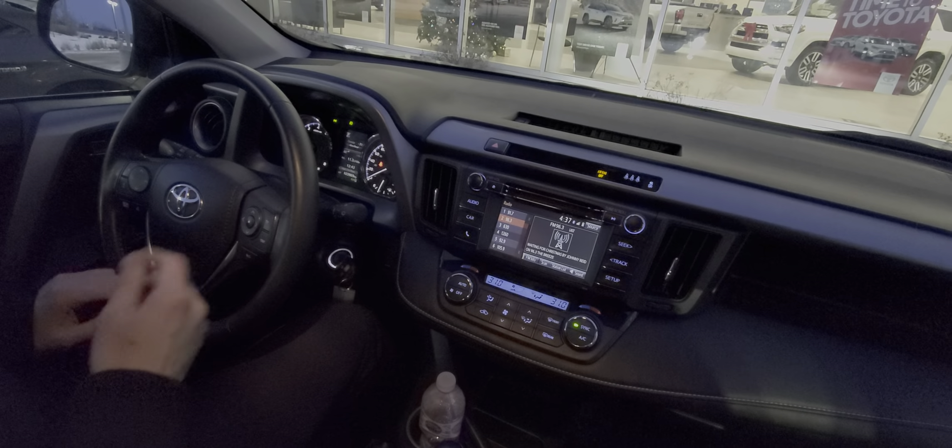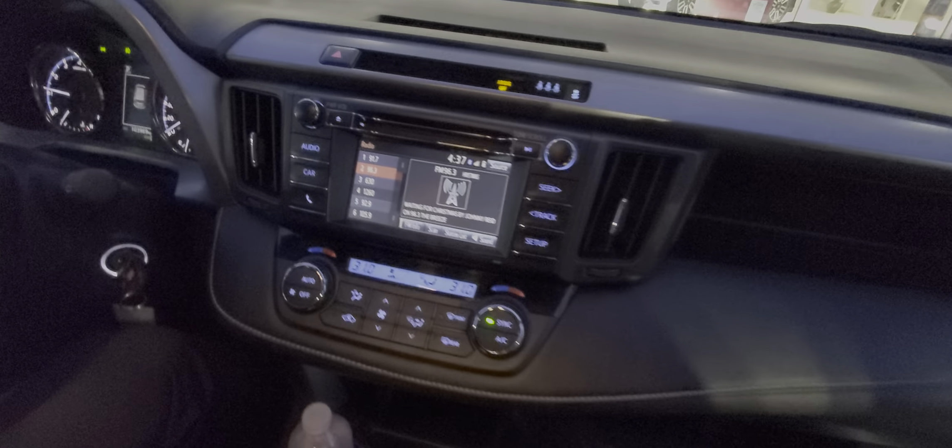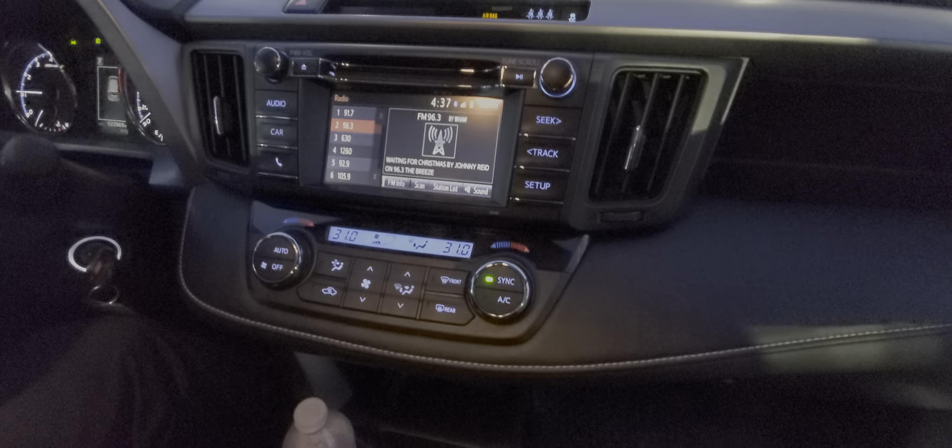You also have controls for your adaptive radar cruise control. Touch screen audio with backup camera, and dual-zone automatic climate control.